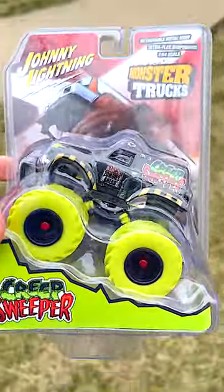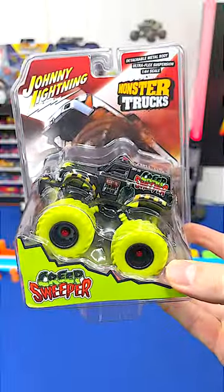I finally picked up one of these monster trucks from Johnny Lightning. It's the Creep Sweeper. Let's open this up.